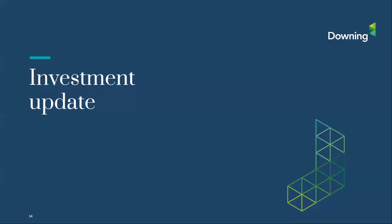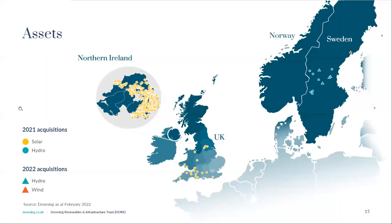The asset map shows circles representing the 2021 hydro and solar assets, and triangles representing acquisitions made in 2022. These are additional hydropower plants in new waterways. Excitingly, we have also made our first wind park acquisition, adding a new technology to our diversification strategy. We are very pleased to have had a very busy start to 2022.